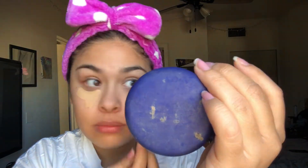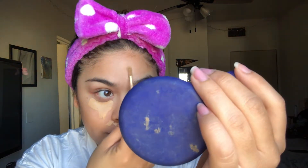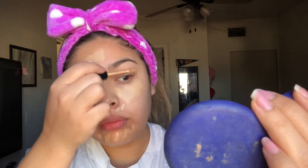This is the Morphe concealer in the shade C2.35. Normally this is all I wear, so I'm gonna do my everyday makeup but with an eyeshadow because I'm going to church today. Does anybody else get a little red under the nose? Never mind, it's because I have allergies. And if I need more I will apply more.